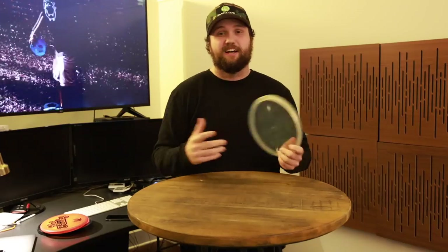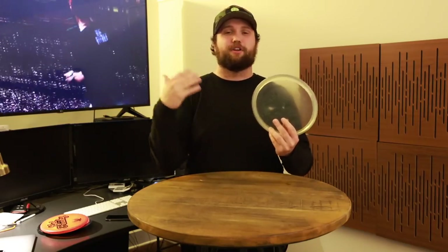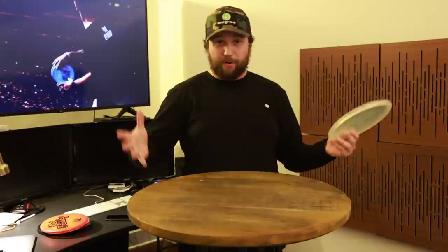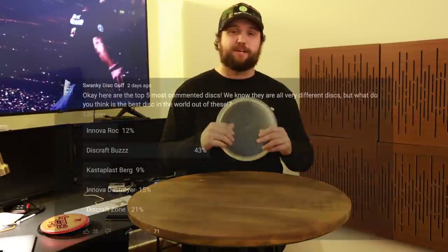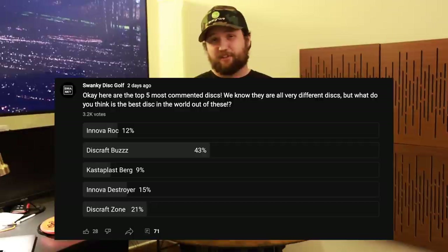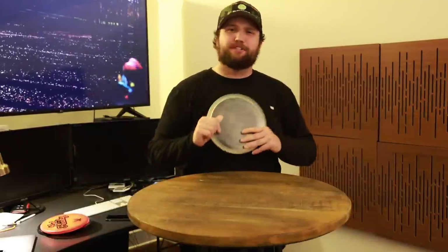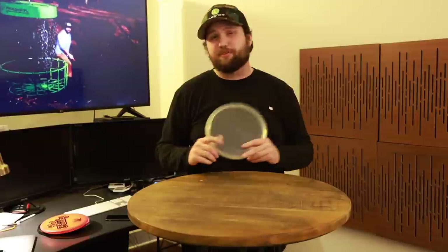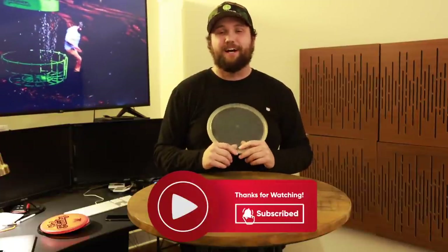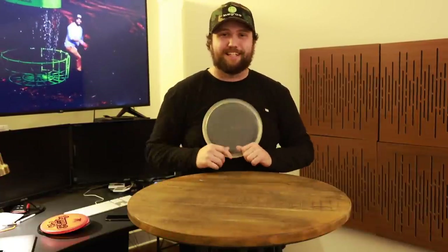Some other midranges that just barely missed the list and might be similar are the Mako 3 and the Truth, but the overwhelming majority voted for the Discraft Buzz as the top disc in the world. Let us know in the comments what you think — what did we miss, and what's your favorite disc you're bagging right now? Subscribe and we'll see you in the next one — stay swanky!